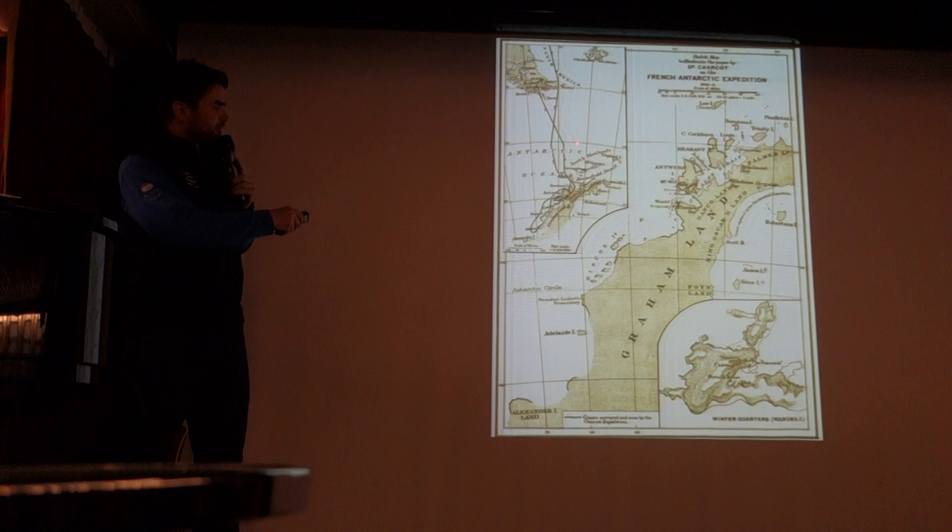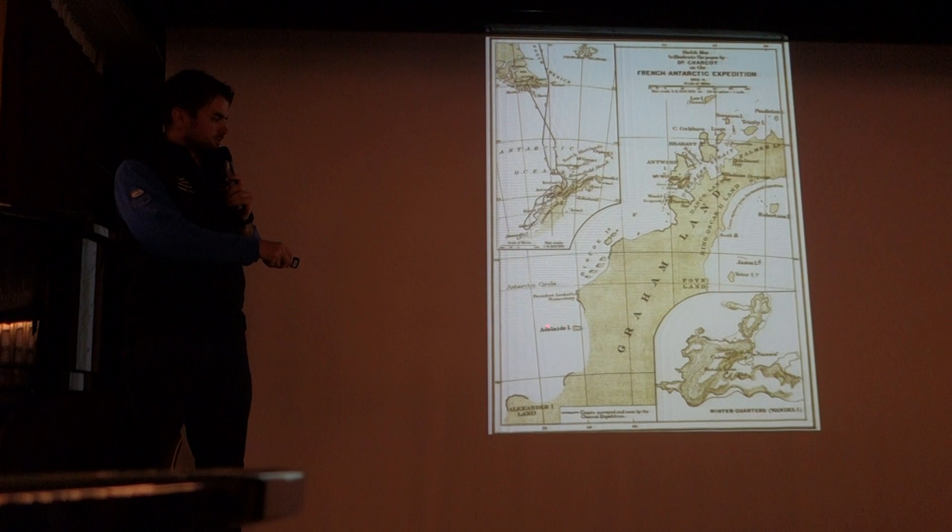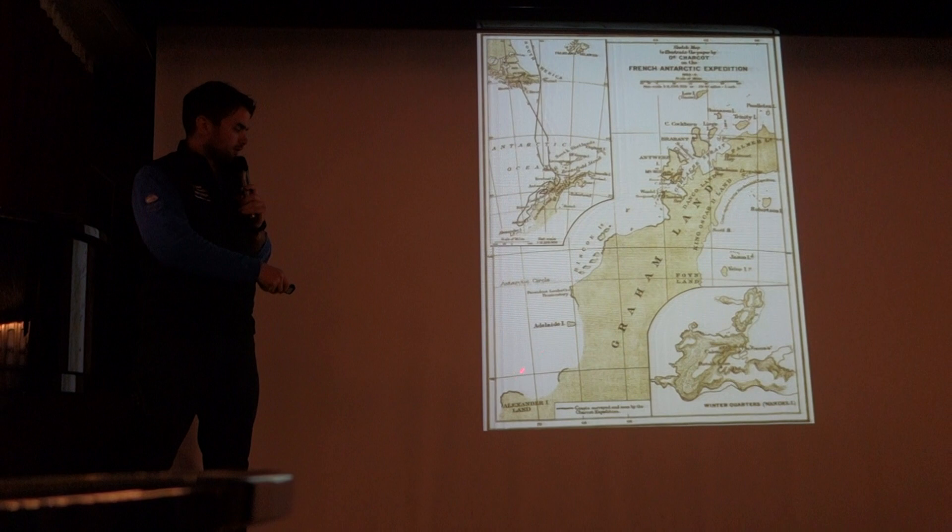He pressed south and saw the northern part of Adelaide Island — he actually ran aground there. But Adelaide Island, which we're headed for the southern end of, was discovered by John Viscoe in 1832, quite a lot earlier than Charcot here in 1903 to 1905.